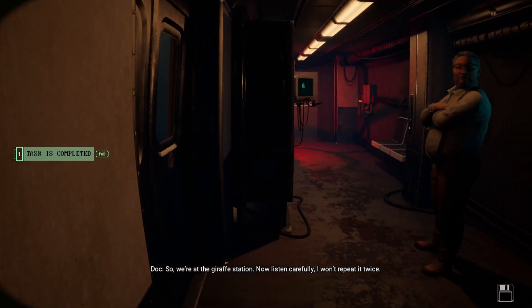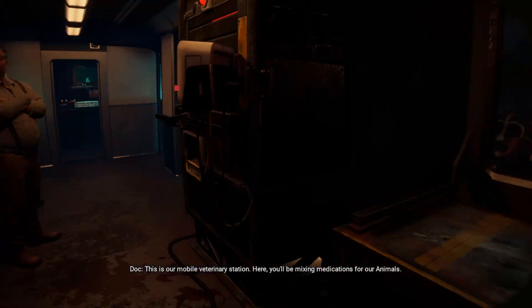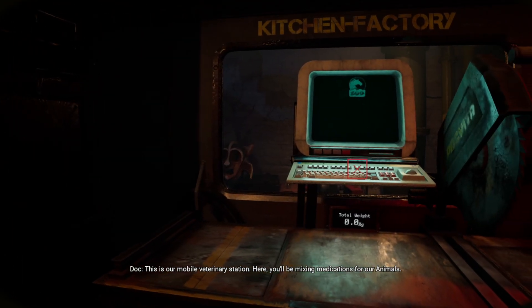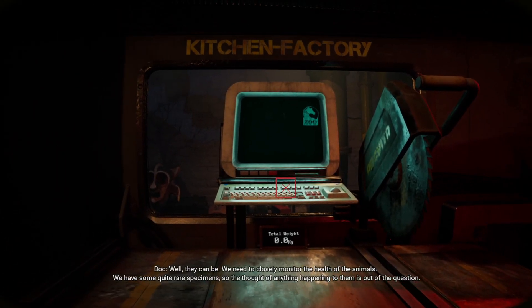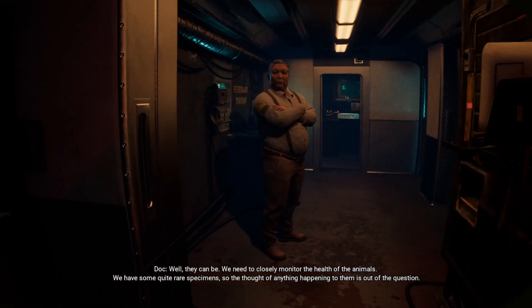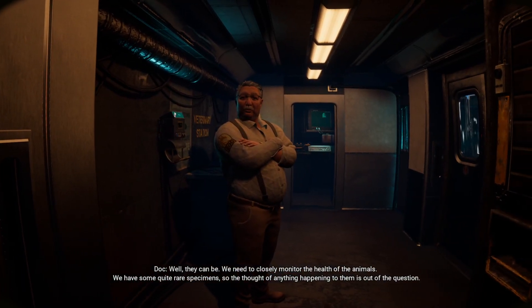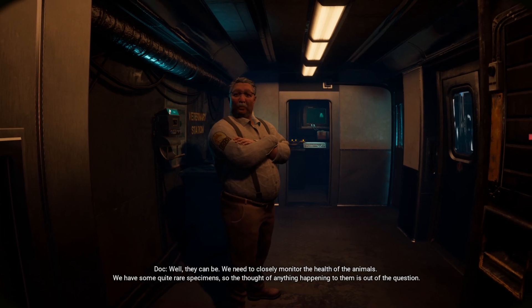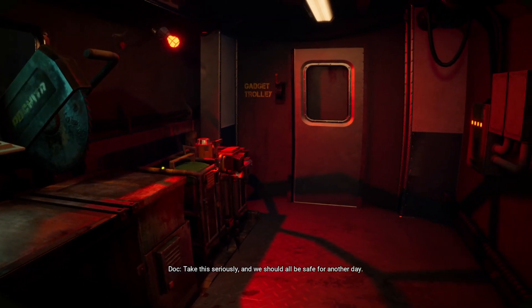So, we're at the giraffe station. Now listen carefully — I won't repeat it twice. This is our mobile veterinary station. Here you'll be mixing medications for our animals. Are they sick? Well, they can be. We need to closely monitor the health of the animals. We have some quite rare specimens, so the thought of anything happening to them is out of the question. Take this seriously and we should all be safe for another day. Follow me.